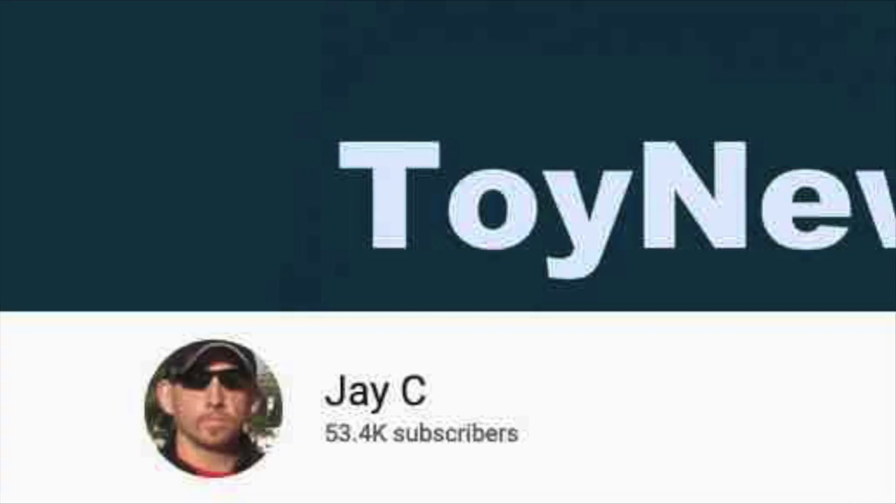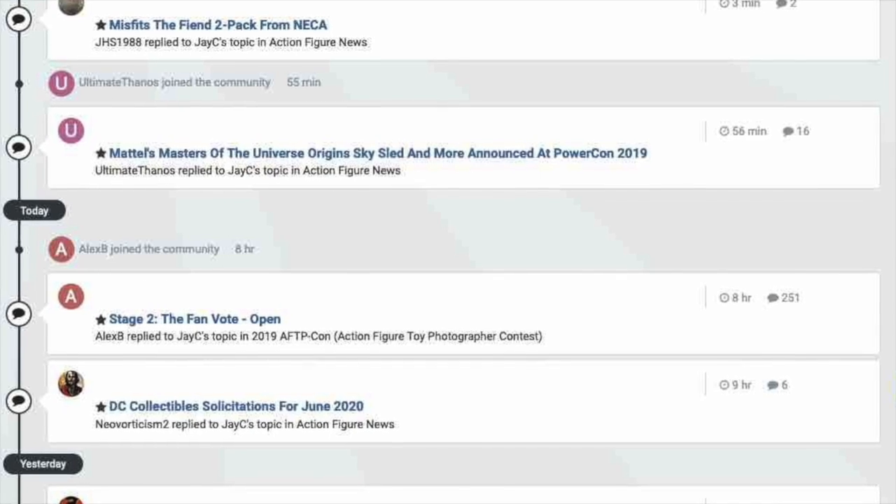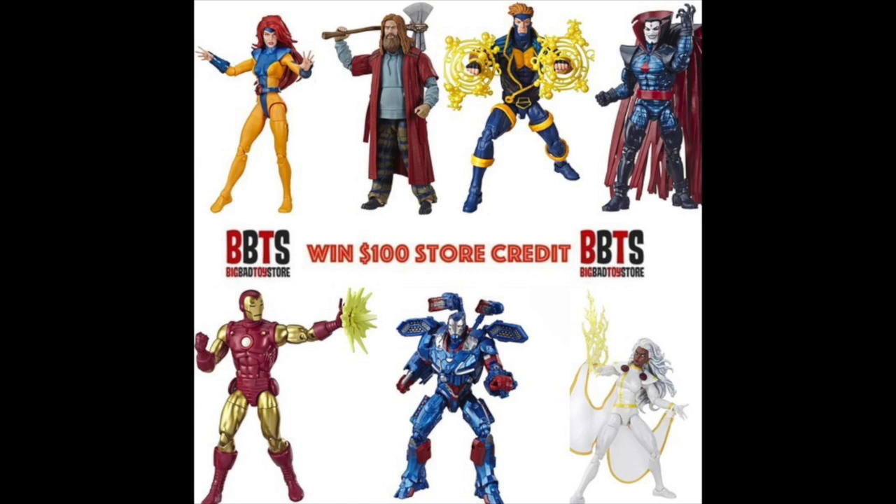I apologize for not getting the live stream up yesterday — it was Easter and I decided to hold off. We will definitely be back this Sunday to talk about all the Hasbro reveals and anything else that's newsworthy. Mark your calendars for the next live stream this coming Sunday around 7:30 p.m. Eastern Time. Like the video, subscribe to the channel, hit that bell notification, and head over to the Toy News International and Marvelous News message boards to talk toys and win cool contests like $100 store credits to Big Bad Toy Store. Remember — action figures are great!